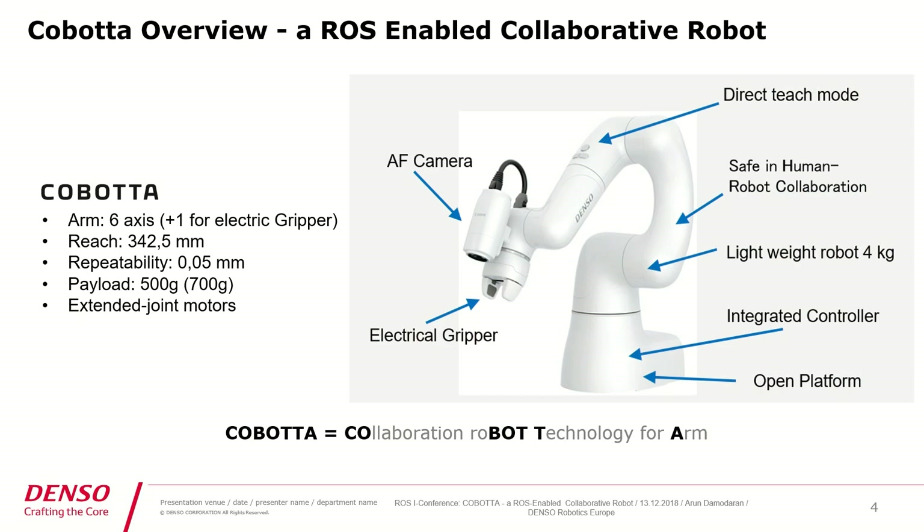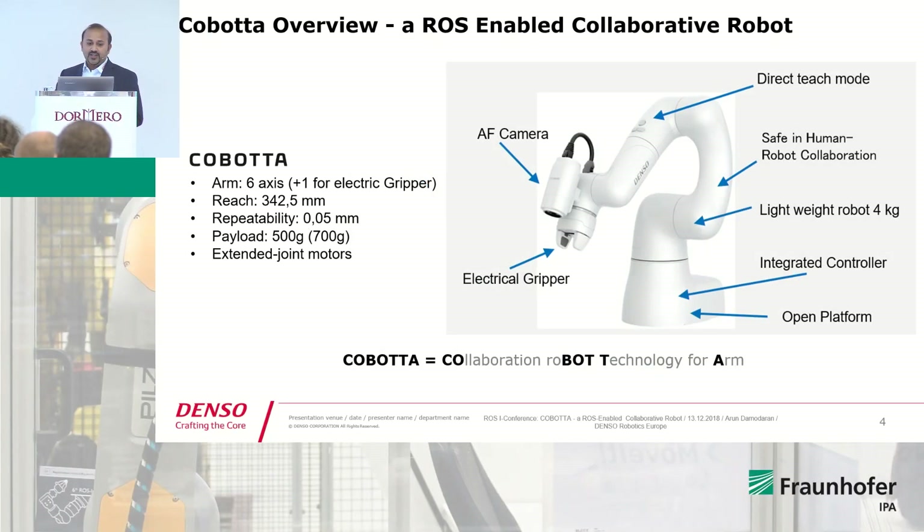I would like to give you some information about Cobota, which we call a ROS-enabled robot — I will explain why later. Cobota, which most of you saw a demonstration of yesterday, is a lightweight collaborative robot. It has six axes plus an additional axis for an electrical gripper.